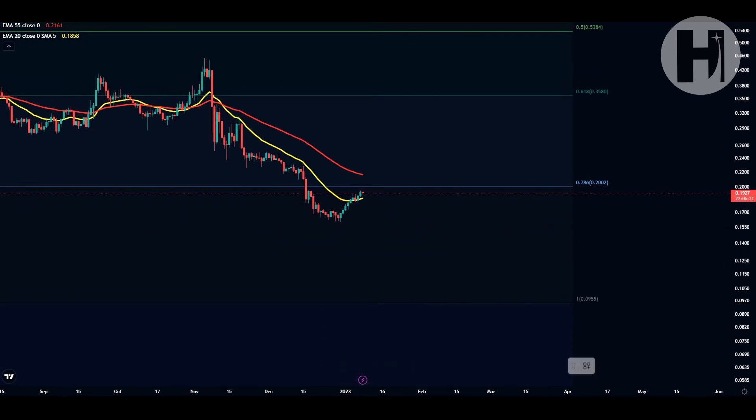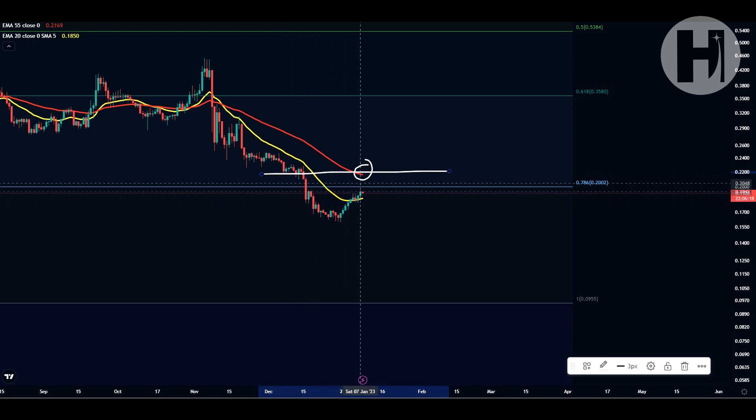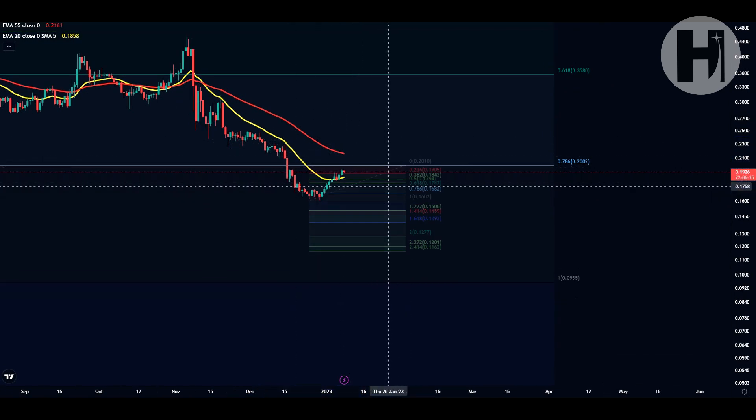You could also run into the 55 EMA here on the daily. And you also have the previous support trend line that was created here at the start of December, which you haven't retested yet either. So there's a lot of resistance in this area.